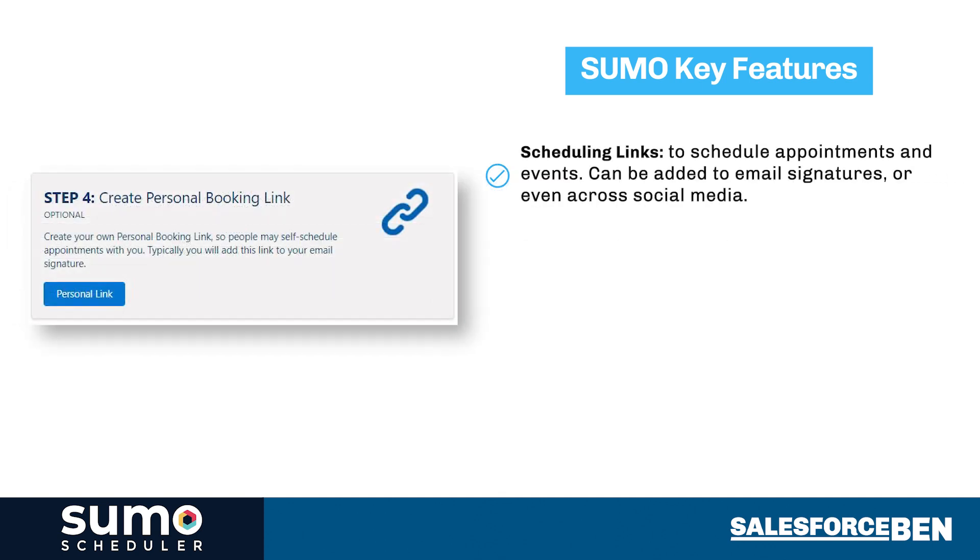Through Sumo's scheduling tools, links can be used to schedule appointments and events via email signatures, text messages, websites, and even social media.